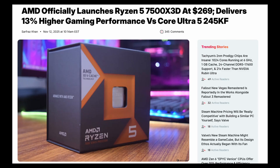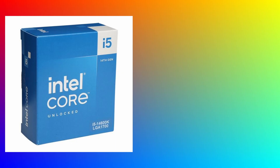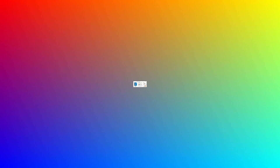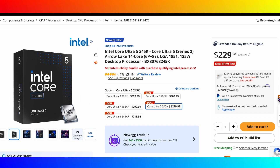AMD is positioning this chip directly against Intel's mid-range gaming CPUs — specifically the Core i5 14600KF and the Core i5 245KF. The i5 245KF is selling around $210 and the Core i5 14600KF is around $230, so both processors are cheaper than the 7500X 3D.